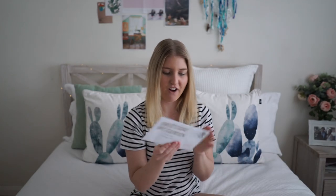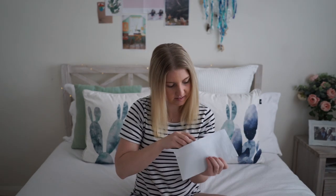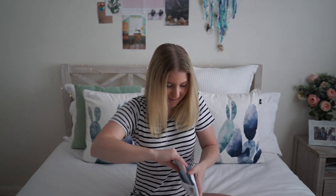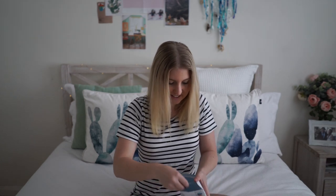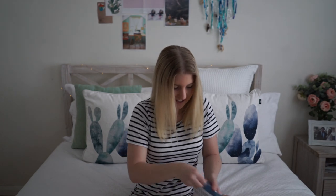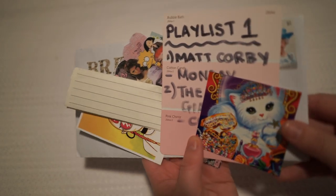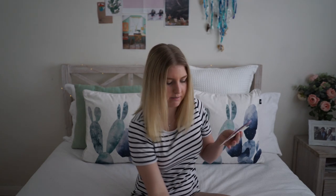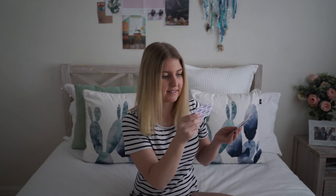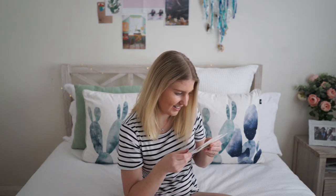This one is from Australia, I'm guessing, because it's got the Australian stamp on the front. There are so many flakes! What have we got in here? So this is what was inside. I've got this little tag that sits on top, or it might be a sticker. She's also added a little memo pad in, and it looks like she just made a collage and printed it all out. That's really cool — I like that idea.